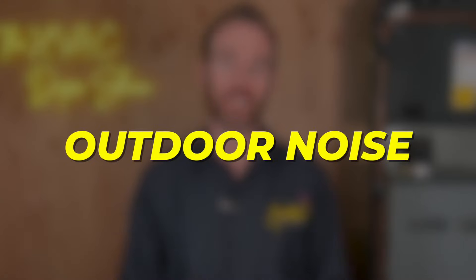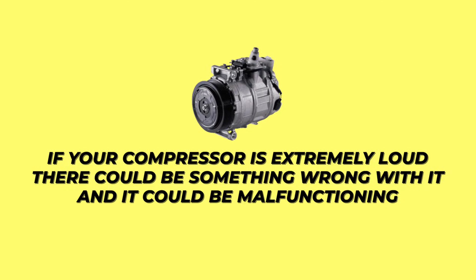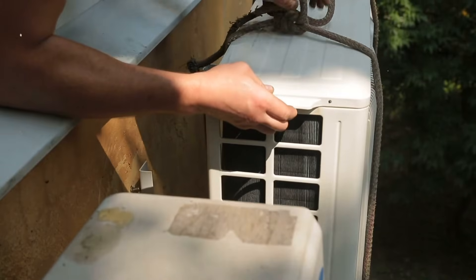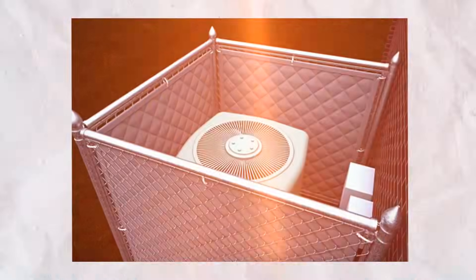Let's start with outdoor noise and what could cause your condenser outside to be noisy. If your compressor is extremely loud, there could be something wrong with it and it could be malfunctioning — in that case, it's honestly subjective, and it's best to have a technician come out and diagnose it. But if it's been loud and obnoxious forever and your AC is working fine, but you're just tired of the sound of your old loud AC, the best and really only tip is something called a sound blanket.